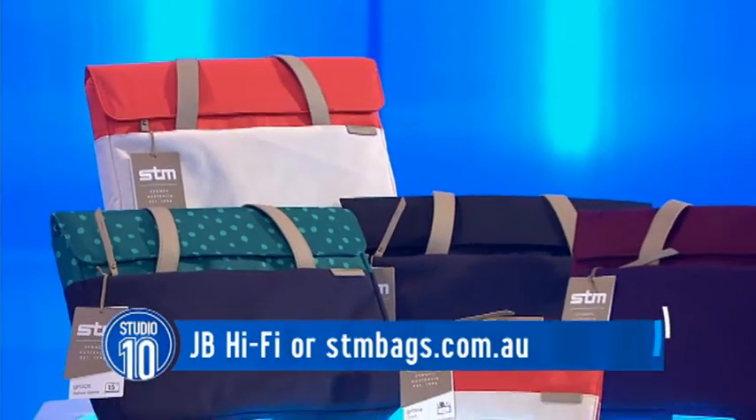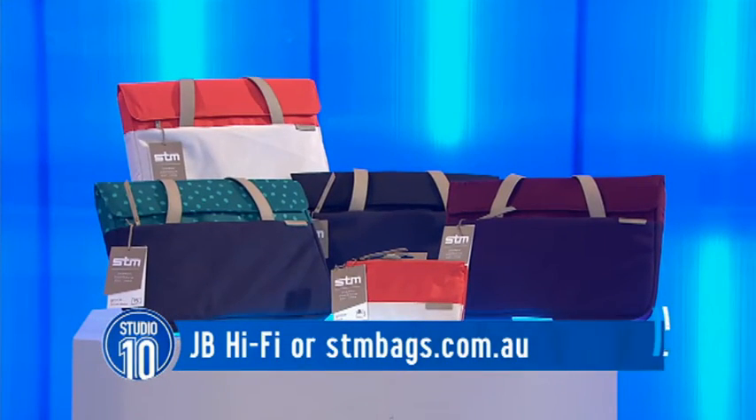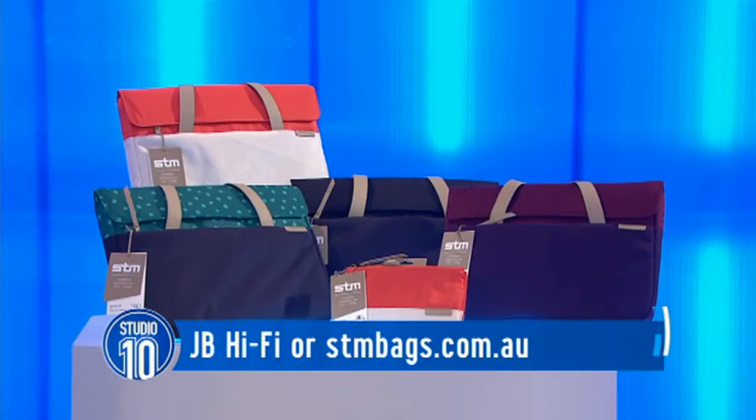You can see them and buy them at JB Hi-Fi or online at stmbags.com.au. And for our lovely studio audience this morning, you're going home with a voucher for Grace Deluxe Sleeve and Clutch from STM.